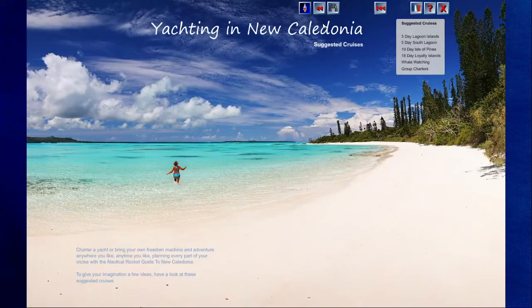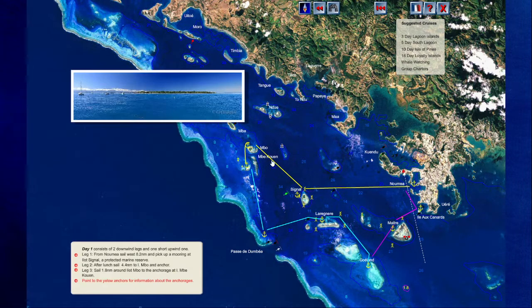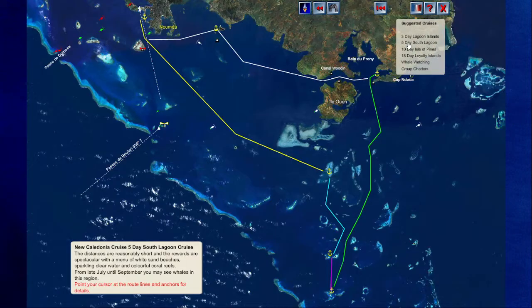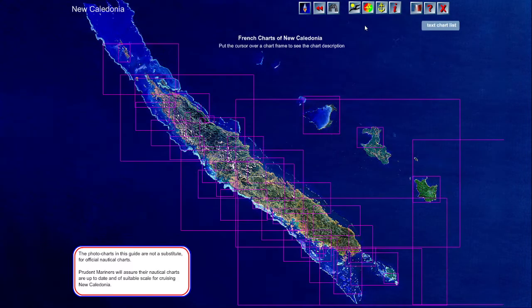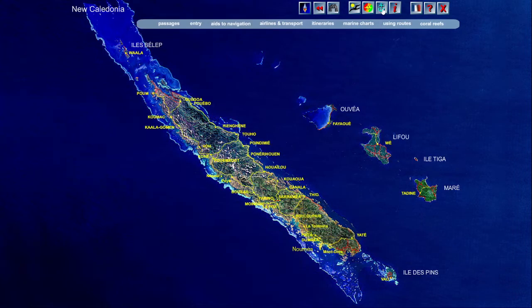Itineraries provide recommended cruise plans: a three-day lagoon cruise plan showing routes and images of anchorages and major points of interest close to Noumea, a five-day south lagoon cruise plan, and so on. Marine charts shows all charts available for New Caledonia. The guide includes more than 200 verified GPS routes to and between anchorages, and this menu item describes how to use the GPS routes on your plotter or GPS.